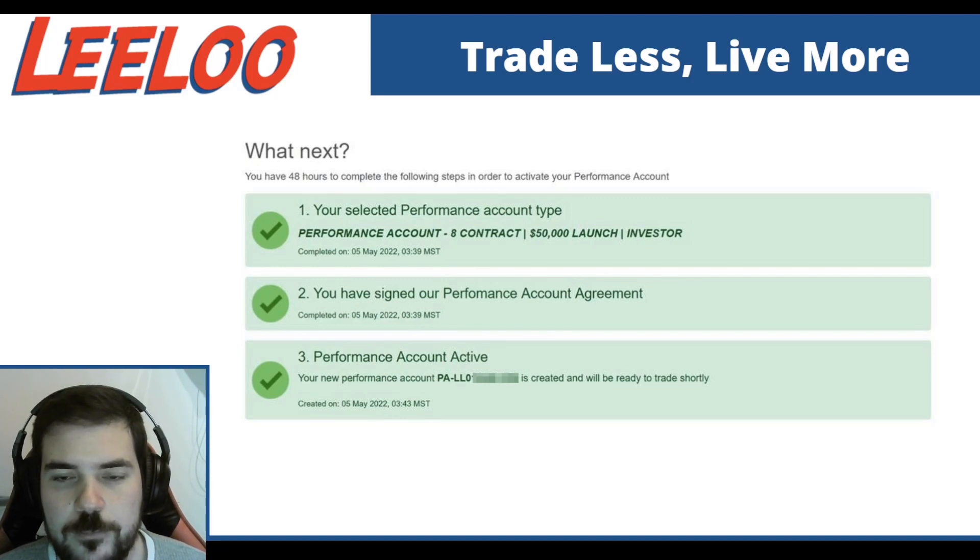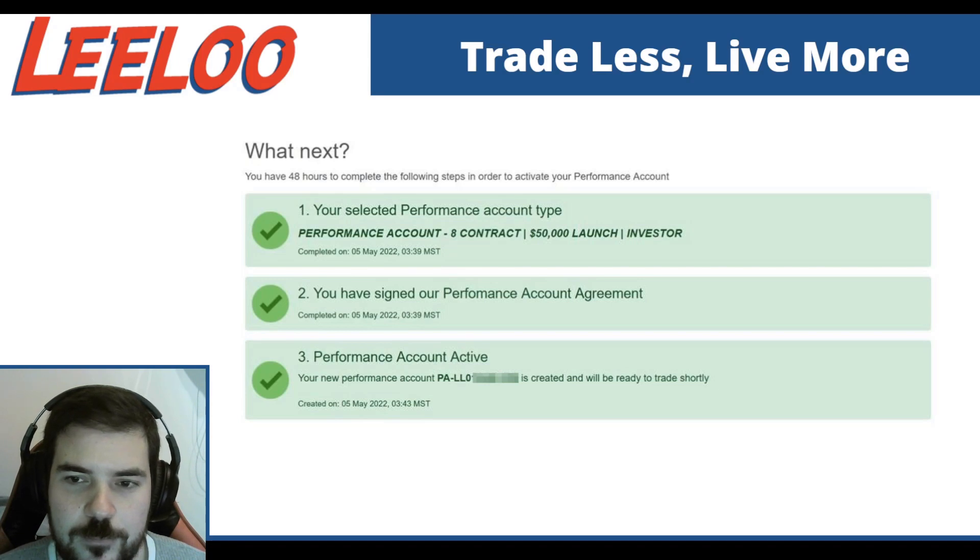It'll be listed as PA. Same logins — your Rhythmic login and NinjaTrader, or whatever platform you're using, is exactly the same as you did before. You're not going to get a new Rhythmic ID or a new password or anything like that. So in theory, in less than 10 minutes, you can have the congrats email and go through all the steps and have your performance account ready. This is super exciting. It's only going to get better, and we're always looking for ways for you guys to be able to get started trading faster.